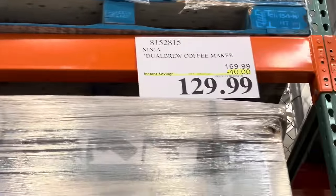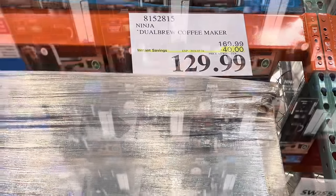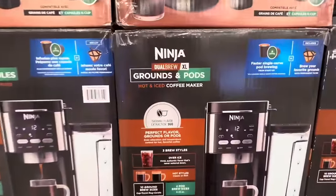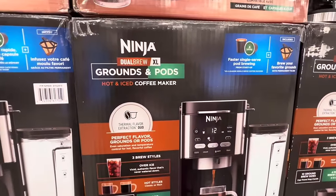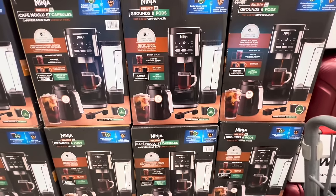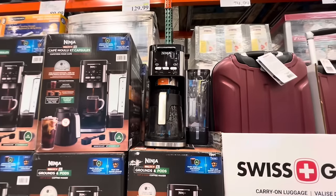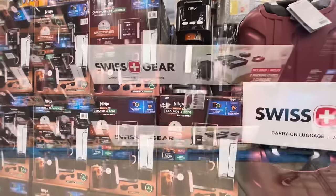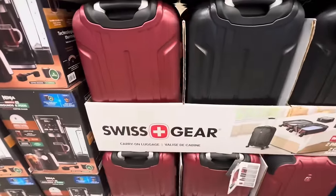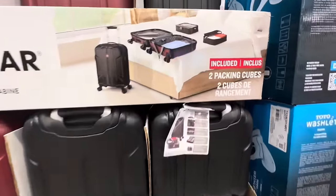I also came across this coffee maker by Ninja — $40 off the regular price. This is an amazing coffee maker where you can use your grounds and pods and make hot and iced coffee. I think this is the way to go for a coffee maker where you have so many options at an amazing price.